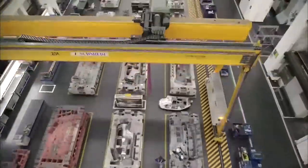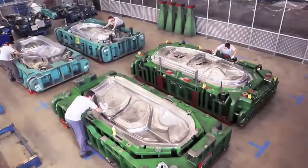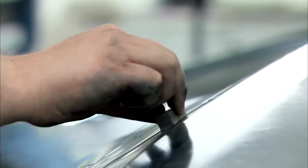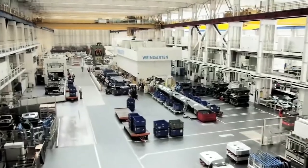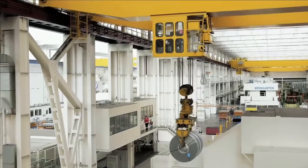Once the design of a model has been finalized, the next step is to build the pressing tools needed for the bodywork. A tool is a mold that weighs several tons and consists of two halves. Robots cut and shape the structures, but the finishing touches are done by hand. The pressing tools are thoroughly tested, then get down to work in the press shop.